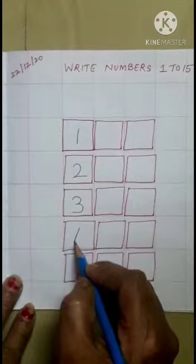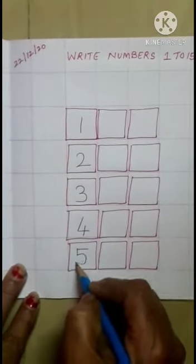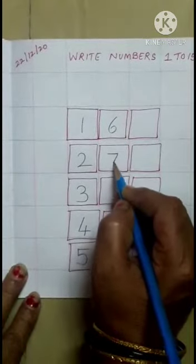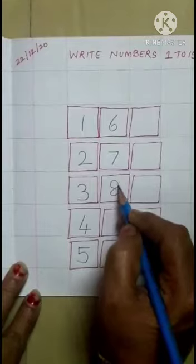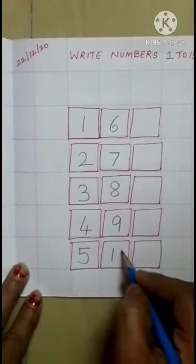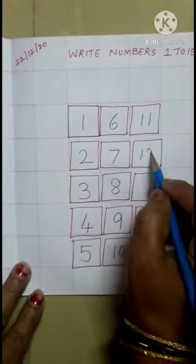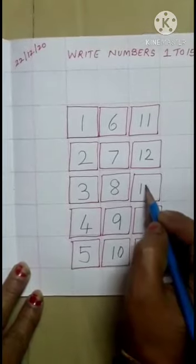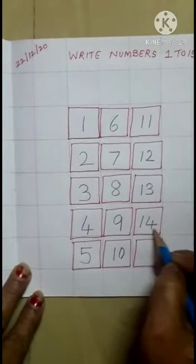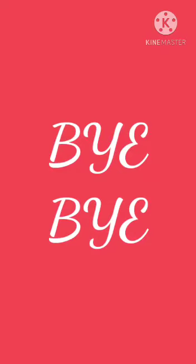Four, five, six, seven, eight, nine, ten, eleven, twelve, thirteen, fourteen, fifteen. Bye-bye.